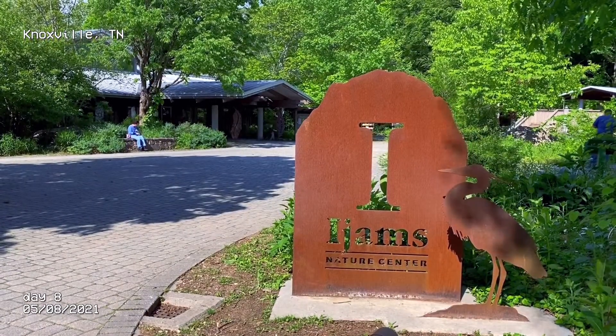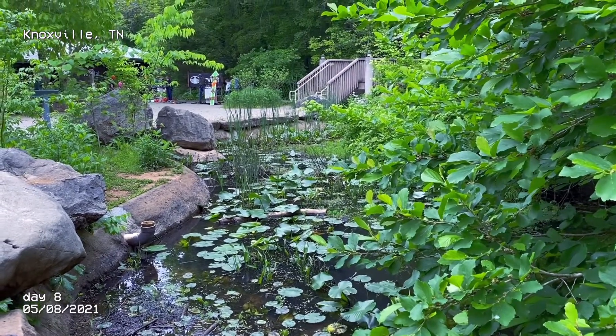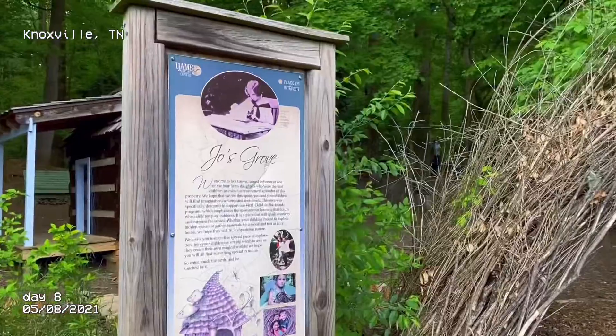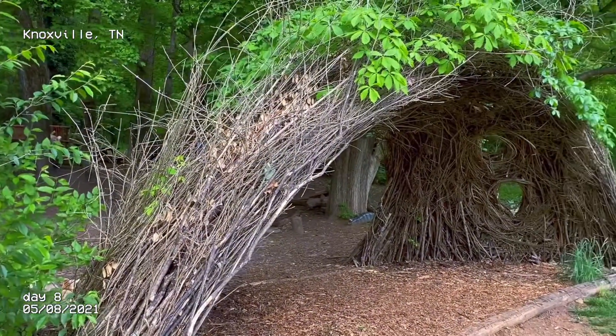Next, we paid a visit to the Iams Nature Reserve near Knoxville, Tennessee. It was cool. Just a little visitor center — well, it starts at the visitor center. There's some ponds and there's some little area for the kids or whatever.